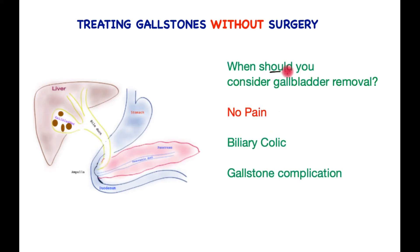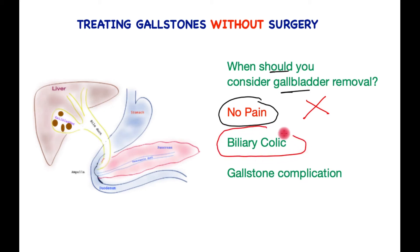When should you consider having the gallbladder removed, according to medical evidence? If you have no pain and gallstones are discovered just by chance following a scan for another indication, there is no justification for surgery. What if you have the odd twinge of pain every now and then? It is reasonable to consider a gallbladder operation to prevent future complications.